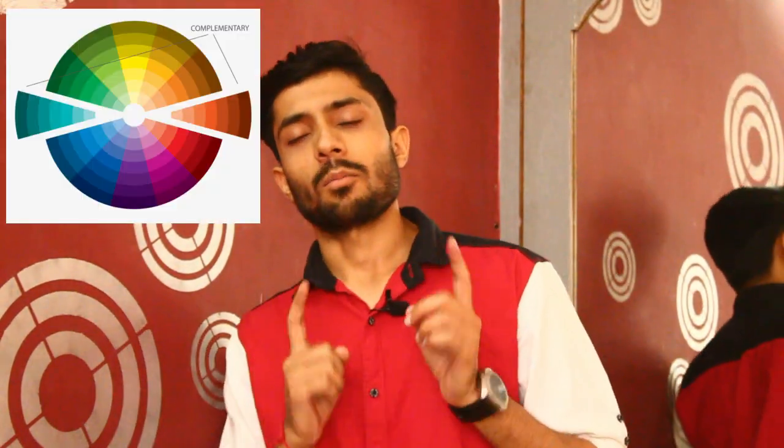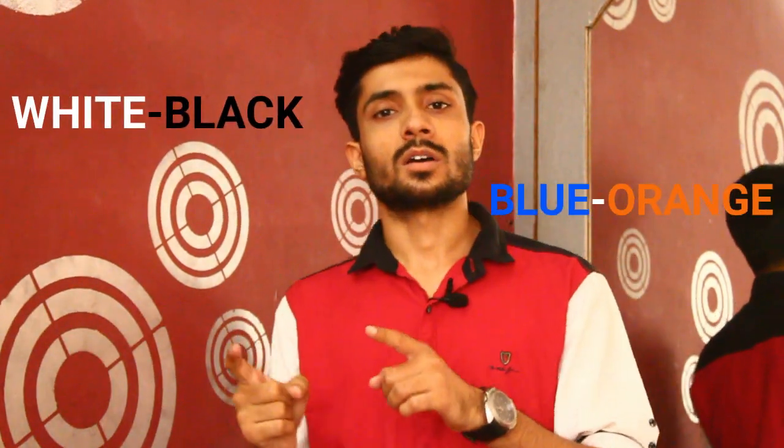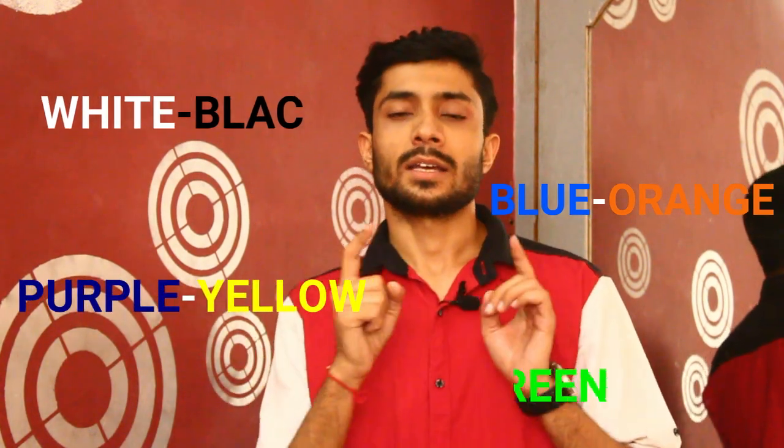Do you know about complementary colors? Complementary colors are basically opposite colors, like black and white, orange and blue, yellow and purple, green and red. You can try some of these types of combinations in your outfits.